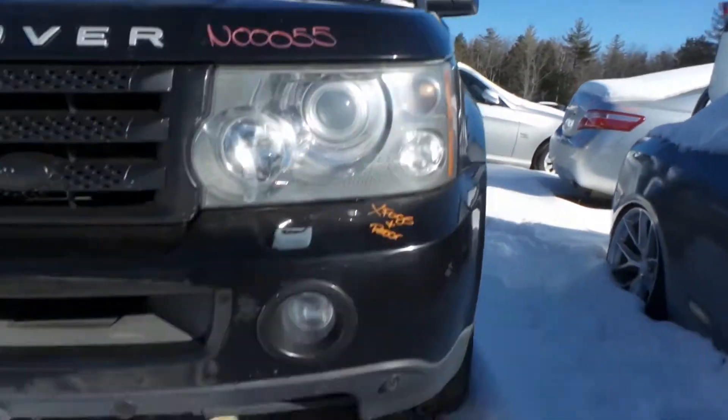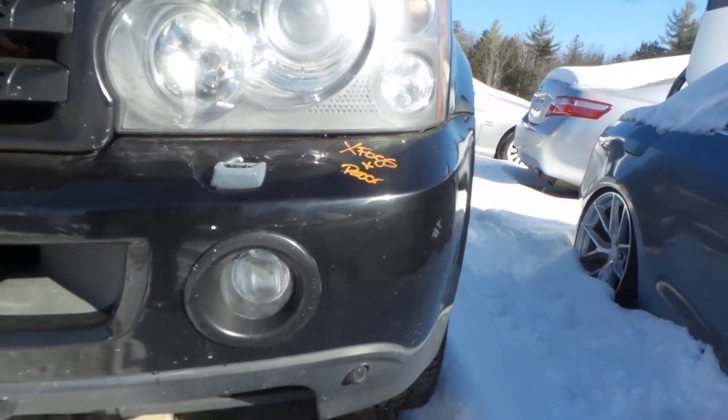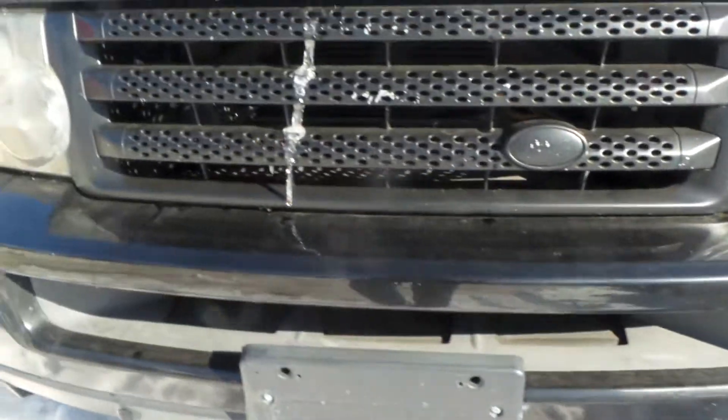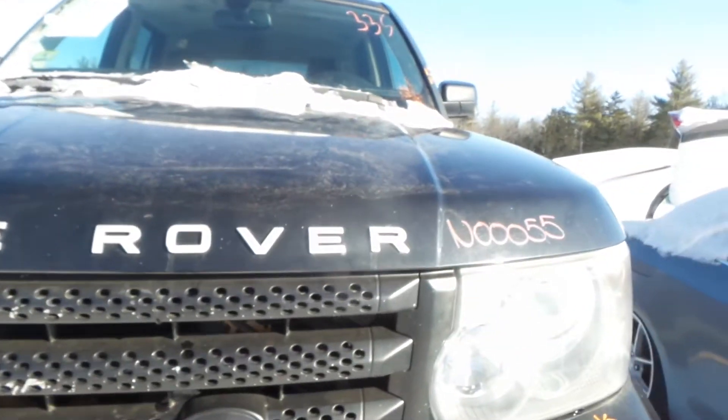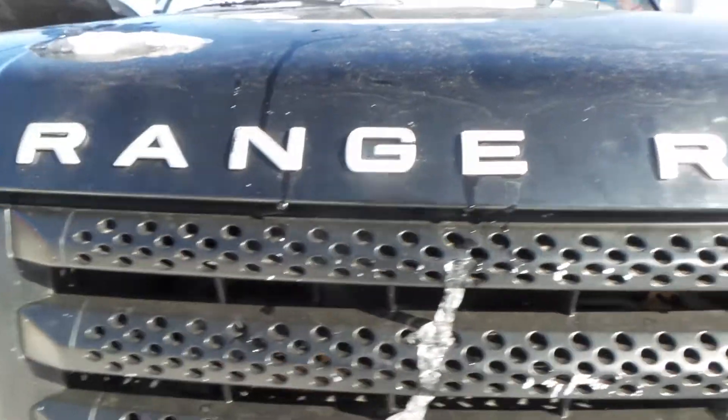Got a good left headlamp on here, good left fog lamp, got a good front bumper rebar, got good front bumper sensors. Unfortunately the cover is just broken, it's a bummer. Got a good grille on the vehicle that has been painted.